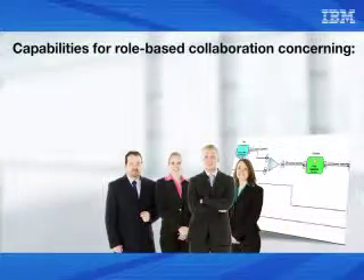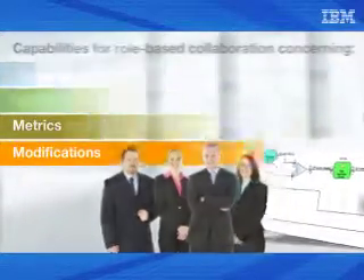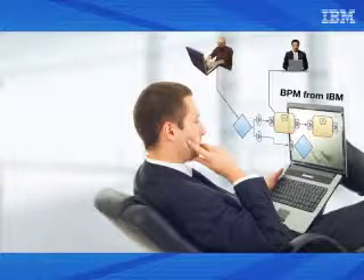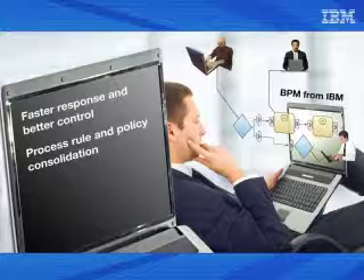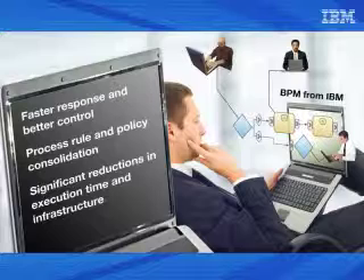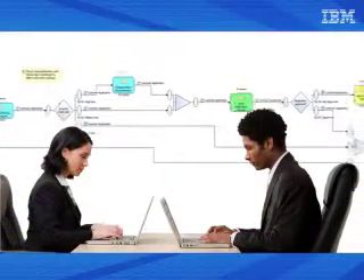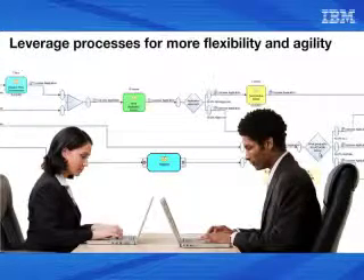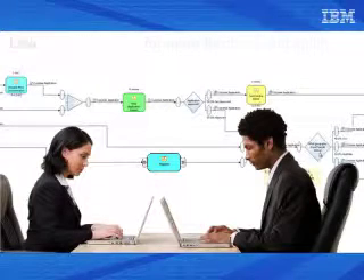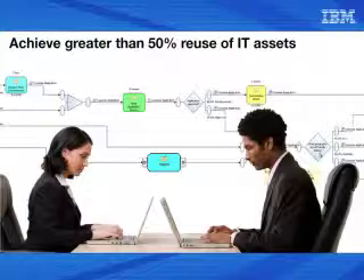This includes capabilities for role-based collaboration concerning process objectives, performance, metrics, and modifications. BPM from IBM enables administrators to better collaborate and align with IT staff, resulting in faster response and better control, process rule and policy consolidation in one place for better management, and significant reductions in end-to-end execution time and infrastructure requirements. Regarding the unlocking of siloed or stove-piped functionality, IBM's BPM will enable faster time-to-value in assembling new solutions, leverage processes enabled by SOA for more flexibility and agility, and increase IT service and asset value through reuse — achieving greater than 50% reuse of IT assets in some processes.